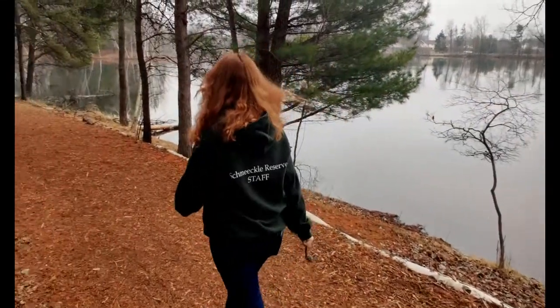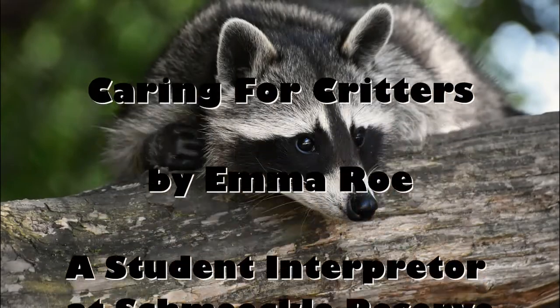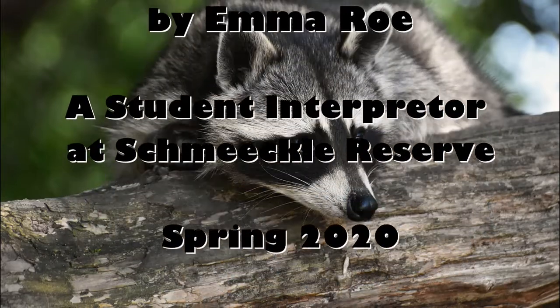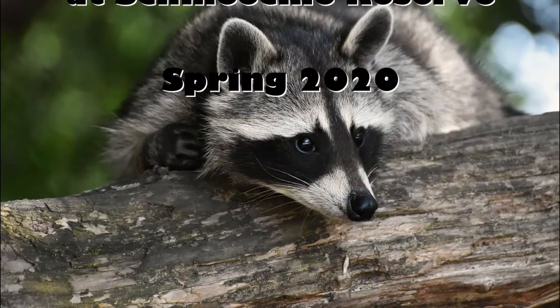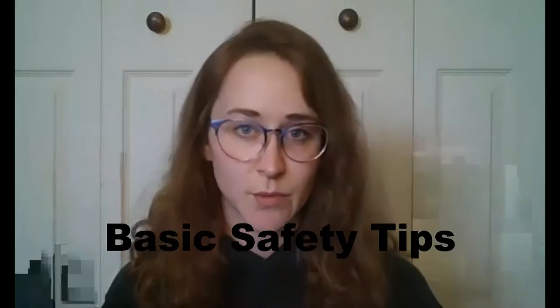Hi, my name is Emma and I am an interpreter here at Schmeakley Reserve. So if you've said yes to any of those questions or have had other experiences at Schmeakley or at home with injured or abandoned animals, then you found yourself in the right video. Today we're going to cover those questions and hopefully answer any other questions you might have about injured or abandoned animals. So let's get to it!